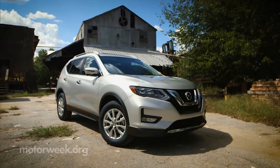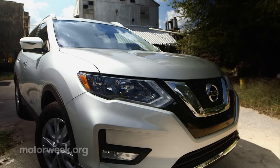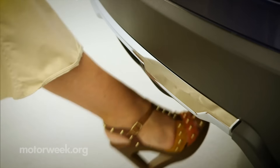Up front, the V-motion grille plunges deeper into the redesigned fascia, which also adds standard LED DRLs with optional LED headlights. In the back, signature boomerang taillights are included and a motion-activated liftgate is available.